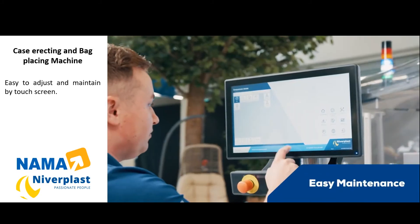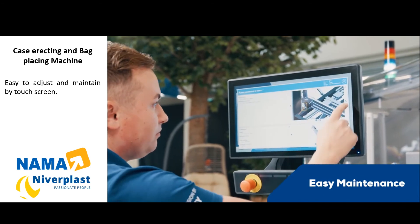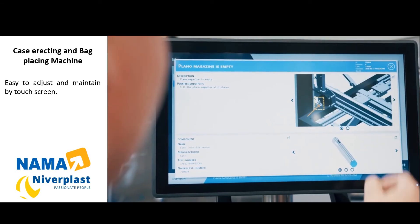The Combiplast is equipped with an HMI touchscreen with on-screen failure analysis. When there is a problem, it will show which action should be taken. A list of settings is memorised in the touchscreen.